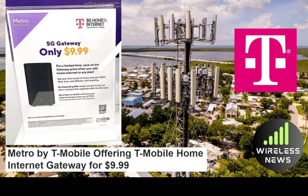Here's what they're offering. Their internet gateway, which is originally priced at $24.99, is now going on sale for a limited time at $9.99. To qualify, you will need to add a home internet plan to any Metro by T-Mobile mobile plan. So if you have Metro by T-Mobile mobile, whether it's the $25 plan or the $40 plan, it looks like any of those will qualify. You can go ahead and add T-Mobile's home internet service and get the internet gateway for $9.99, as opposed to the regular price of $24.99.